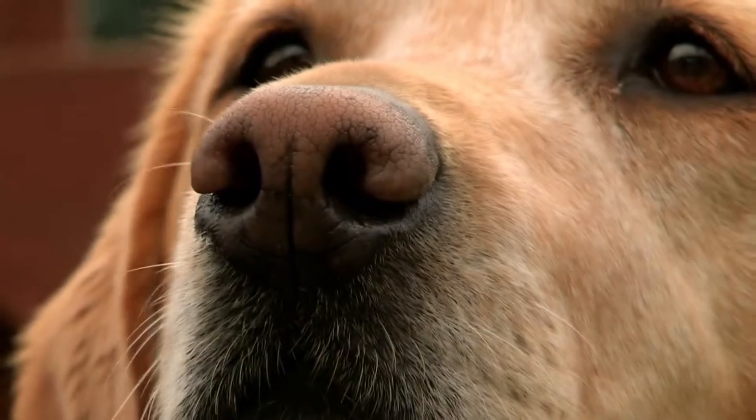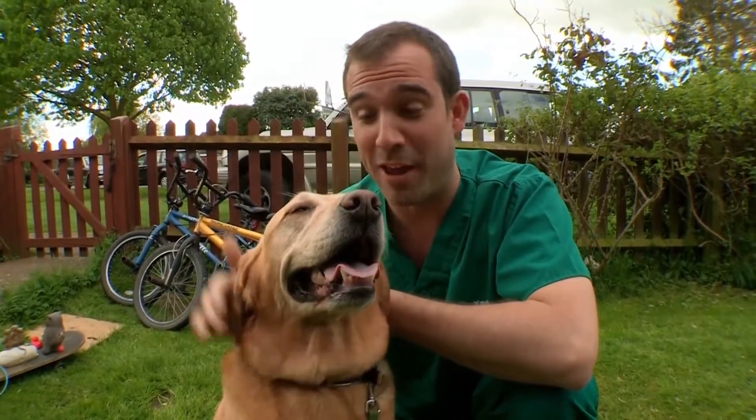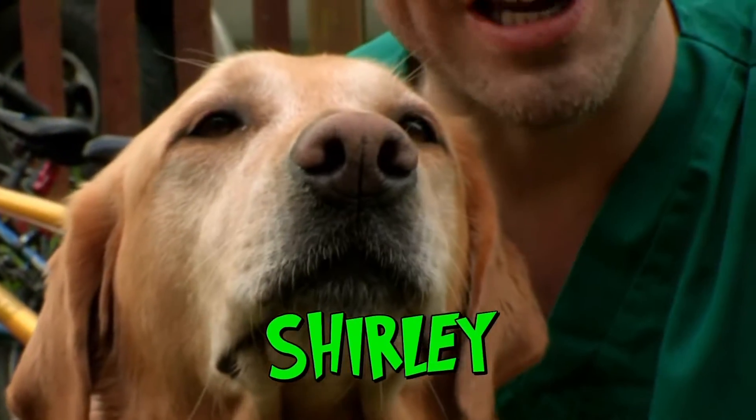Dogs have 200 million smell receptors, making them really superior sniffers. And dogs' noses don't get much better than Shirley's here, because Shirley's nose is a bit of a lifesaver.